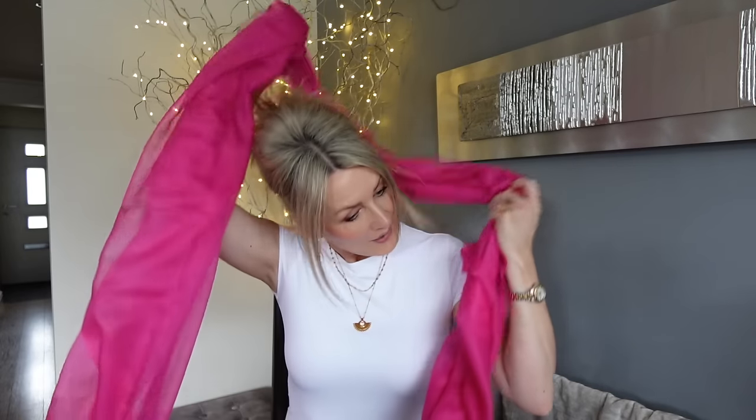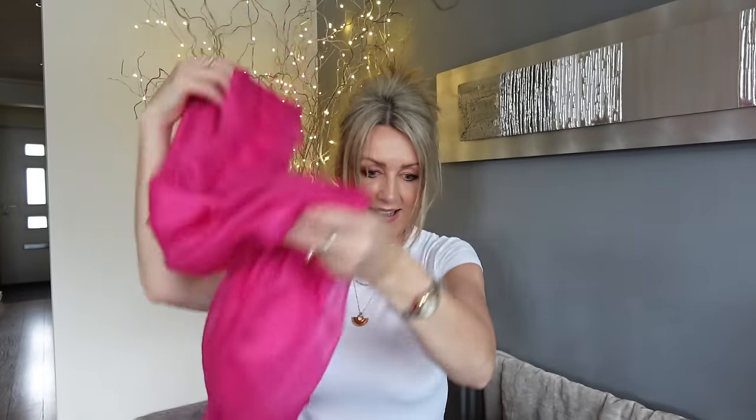They also do the traditional thicker cashmere scarves, but these lightweight ones are just so gorgeous. I didn't even know they make cashmere that thin - this one is made from Mongolian cashmere, so it is incredibly warm but incredibly light. Do have a look at the website!